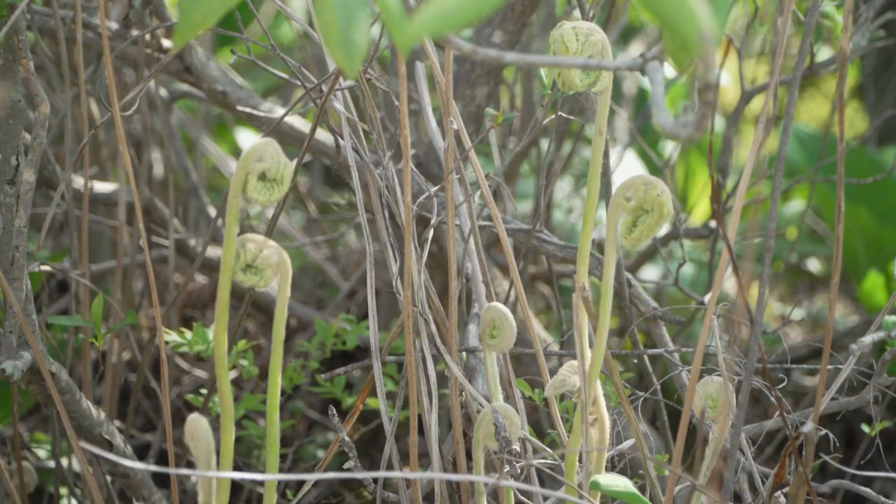Cranesville Swamp sits in a bowl and so it creates what's called a frost pocket. On calm, clear nights, as heat radiates from the surface of the earth, the air that cools at the surface gets denser and it sinks down into the lowest points in the landscape — here, down to the bottom of this valley. If it gets cold enough, you'll get frost. So Cranesville Swamp is the last place to frost in the spring and the first place to frost in the fall, so plants that live here have to be adapted to a shorter growing season.